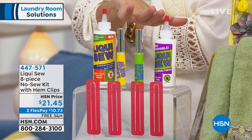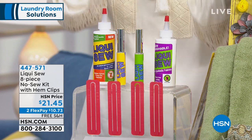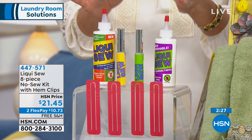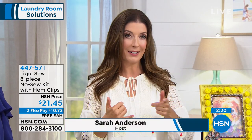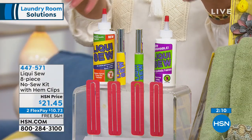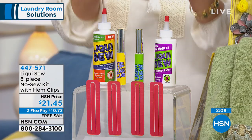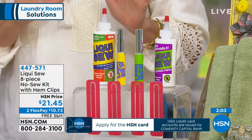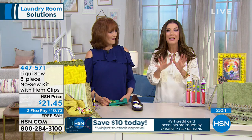Think about how much it costs just to get the hem of a skirt fixed — usually you have to take it to a tailor or the dry cleaners. If you use Liquiso just once, you've probably paid for itself because they'll charge you $10 or $20 just for a basic hem. This is your go-to emergency kit and you don't have to have any crafting skills whatsoever. I don't own a sewing machine.